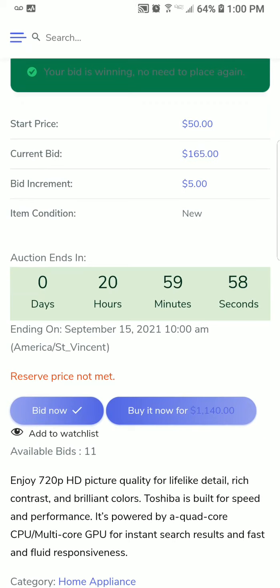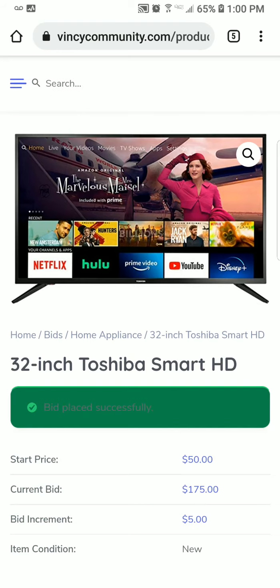Yes, someone just placed a bid, so I'm going to place a bid now. I have 11 bids and the current price is $165, going up in increments of $5. I'll place my bid now — it's now $175, which means it went up. I now have 10 bids remaining. When my bids run out, I can buy bid packs in increments of $5, $25, $50, and $100. Thank you so much, blessings.